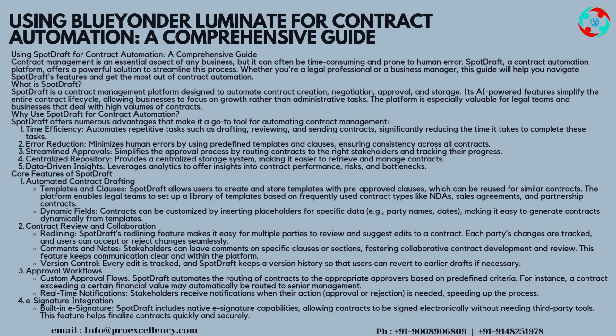What is SpotDraft? SpotDraft is a contract management platform designed to automate contract creation, negotiation, approval, and storage. Its AI-powered features simplify the entire contract lifecycle, allowing businesses to focus on growth rather than administrative tasks. The platform is especially valuable for legal teams and businesses that deal with high volumes of contracts.